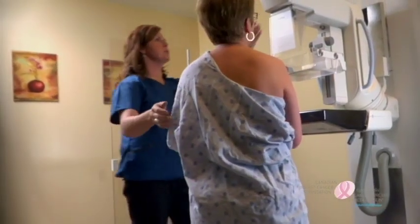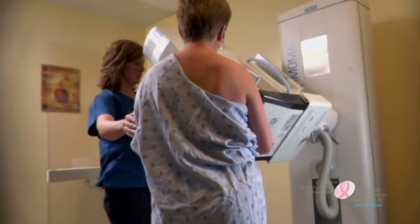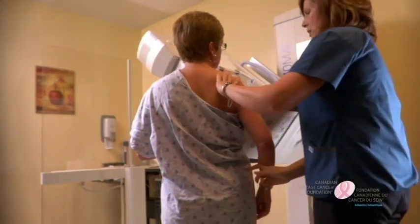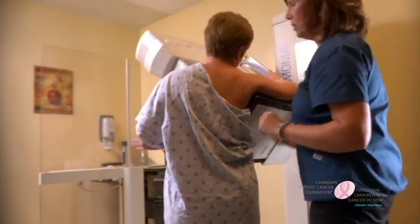For the second picture, the machine is turned up onto its side. This allows the radiologist to see the maximum amount of breast tissue as well as the lymph nodes in the breast area close to your underarm. Your arm is lifted and positioned over the plate for this view.